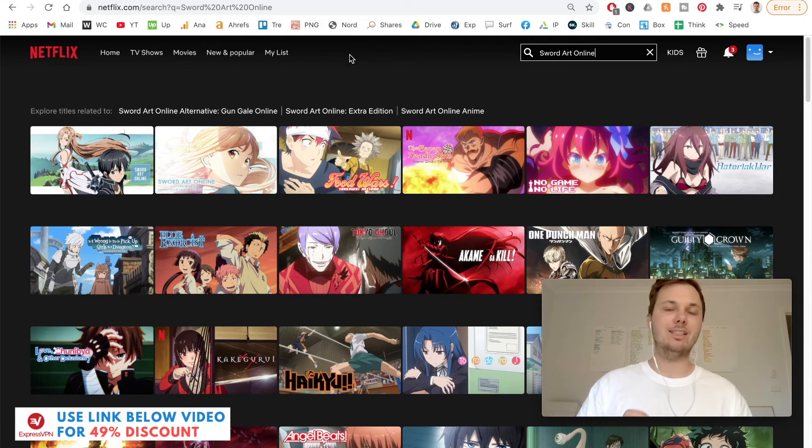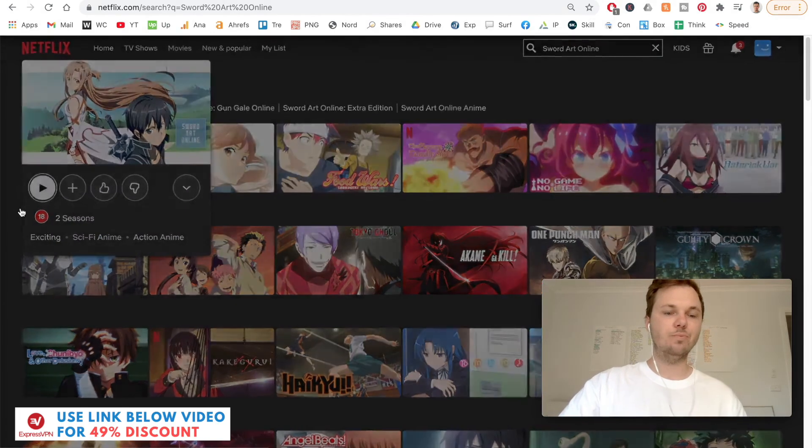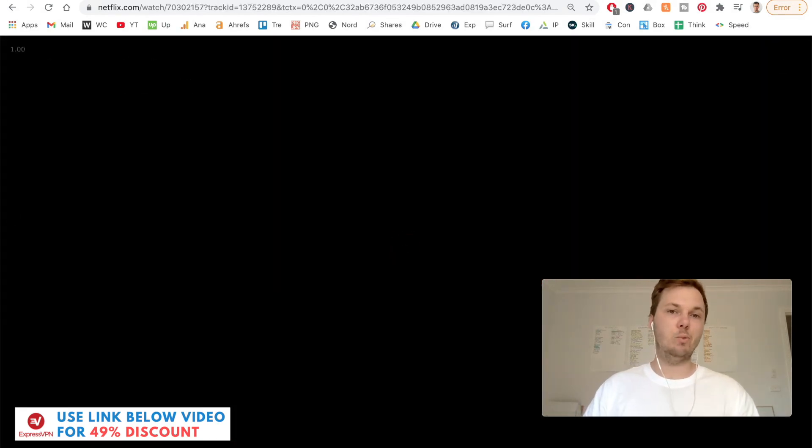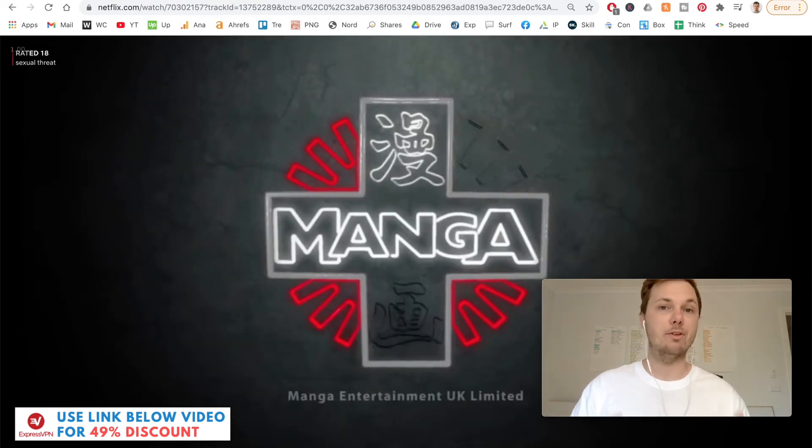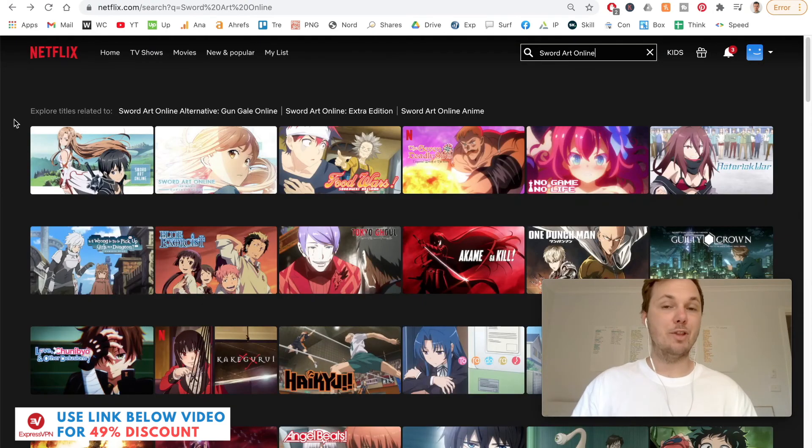What I'm going to do now is play a small snippet of this in real time, to show you that this method is actually working, and to share the speeds and quality of watching this TV series. This will be in real time with no edits. And as you can see, it's now loading with no issues whatsoever.